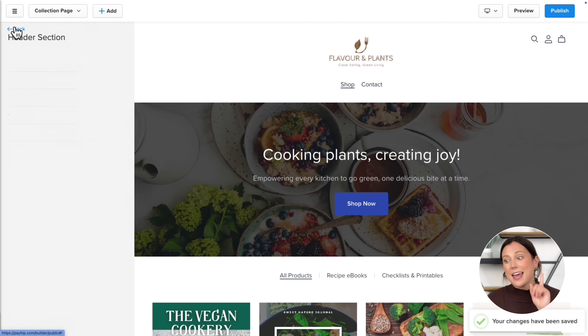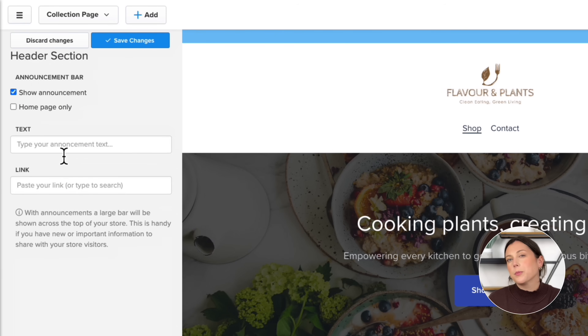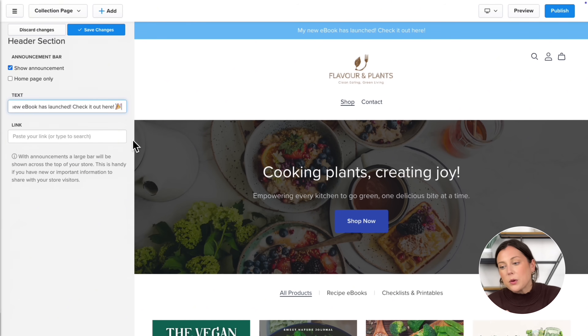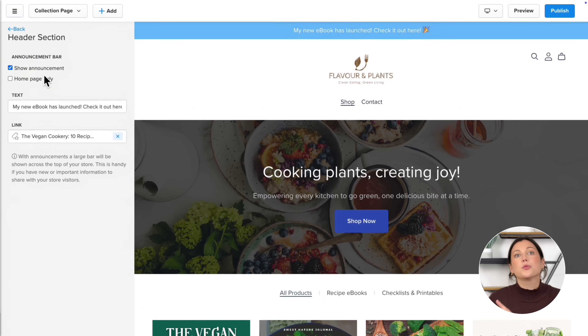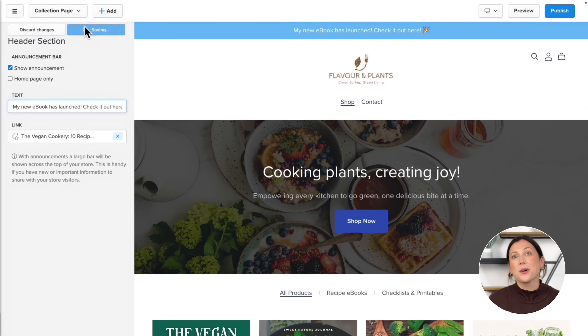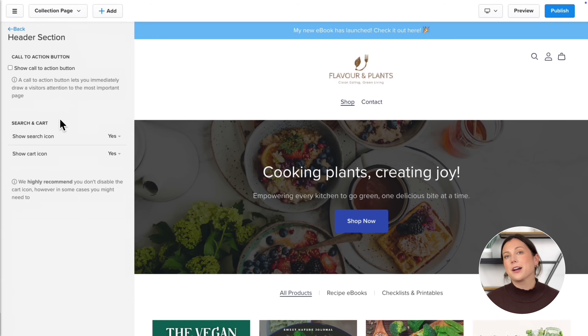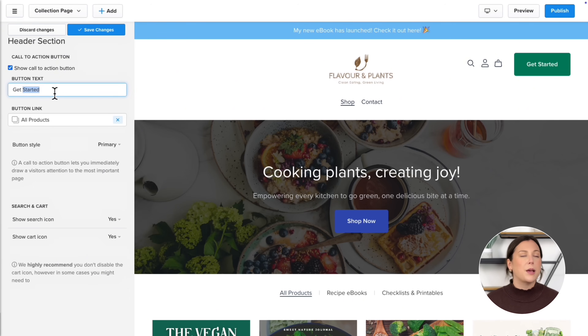Let's move on to the announcement bar. Announcement bars are perfect for highlighting special promotions or product launches. You can choose whether it shows up on every page or just your home page, and you can even link to a specific page or product — really handy for announcing a new collection or running a limited-time sale. Now let's check out Elements. The first element you can customize is a call to action button, which is especially helpful for coaches or agencies who want visitors to take a single action like booking a call.